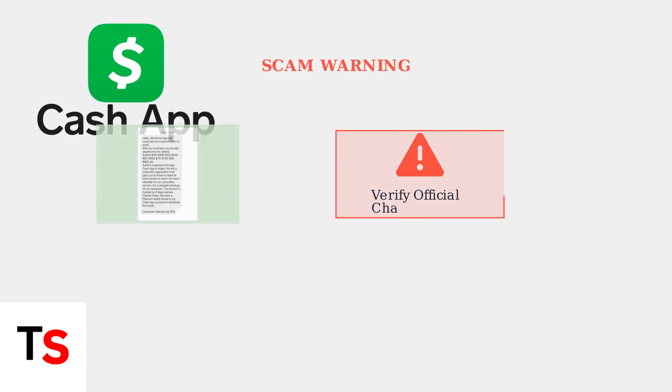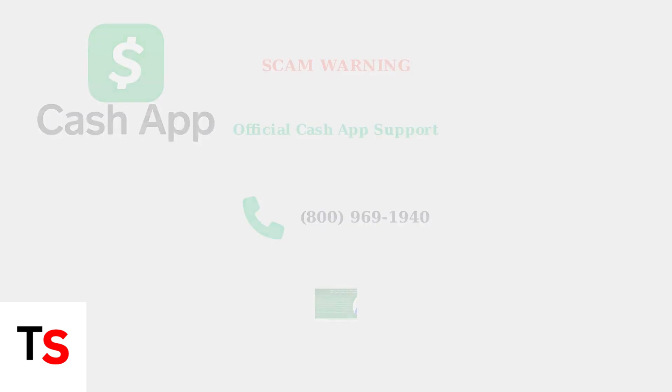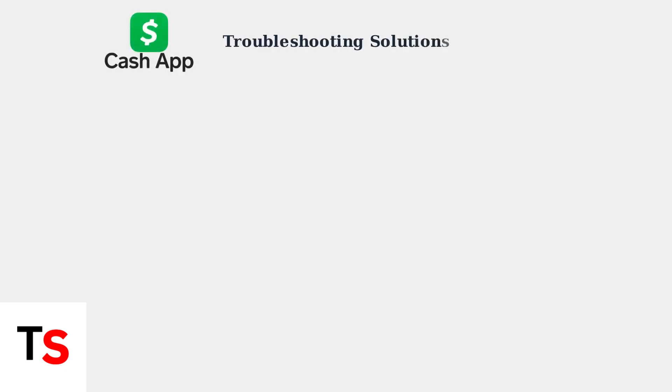Be aware of scams impersonating Cash App support — always verify you're communicating through official channels. The official Cash App customer support number is 800-969-1940.